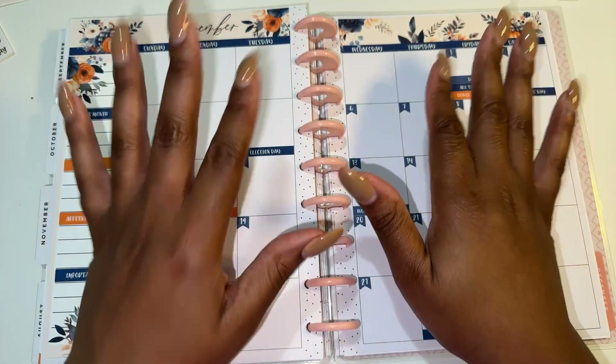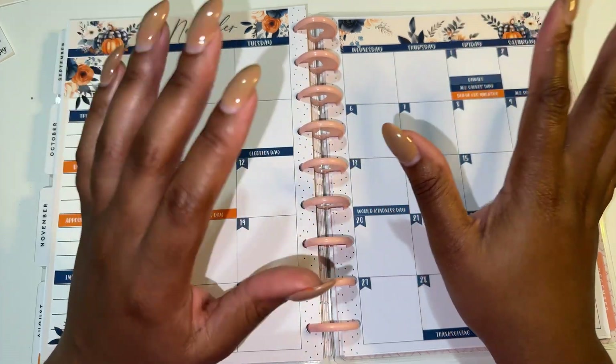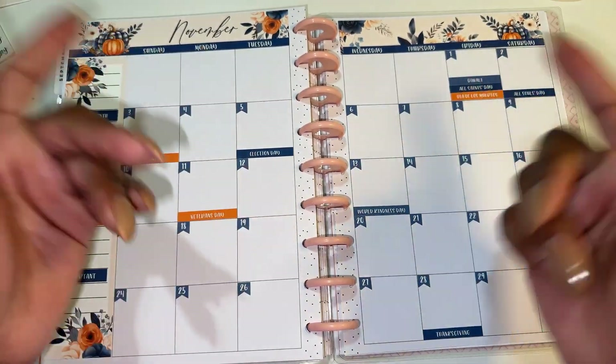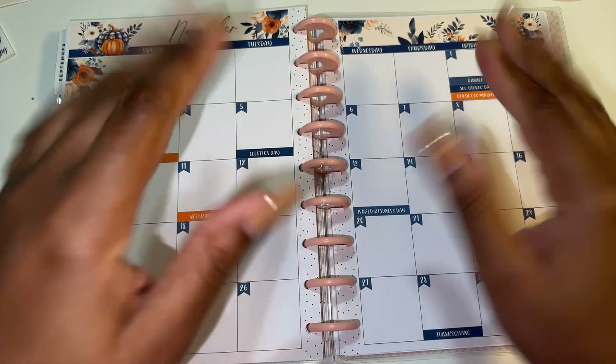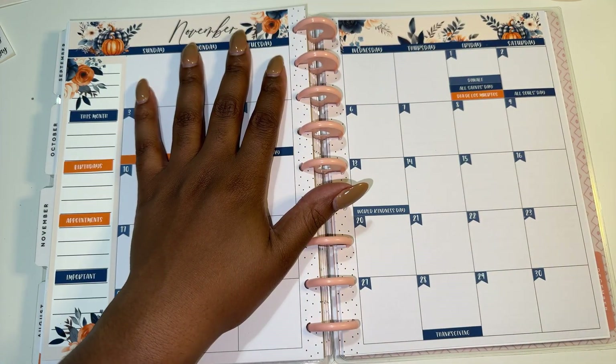Hey everyone, welcome back to my channel. Today we are going to be doing my monthly reset and spread for November. And y'all, this is my birthday month!